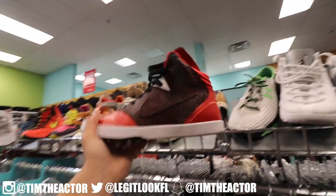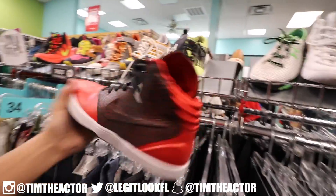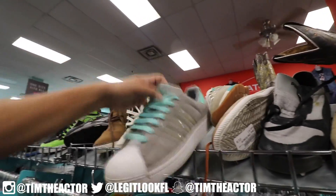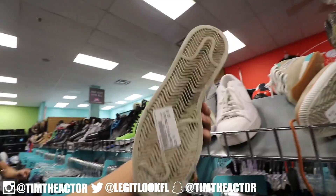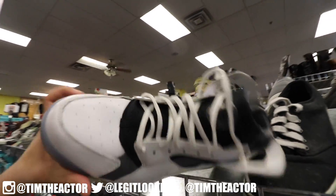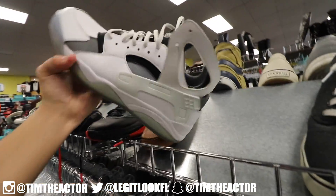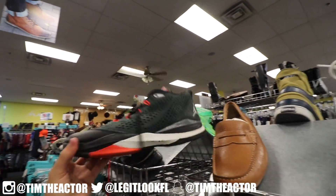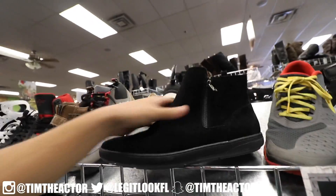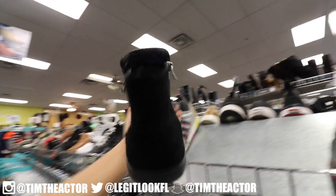Found some Kobes in here — red, got elephant print on there — check mark, $45, size 11 and a half. Got these shell-toed Adidas in here and they're kind of like Tiffany-ish, pretty tight, I haven't seen any like this — $20, size 10. These black and white high-top Huaraches, $45, size 12. Right next to that we got these Chris Pauls, kind of beat, for $35, size 11.